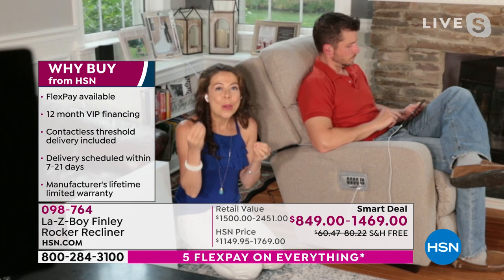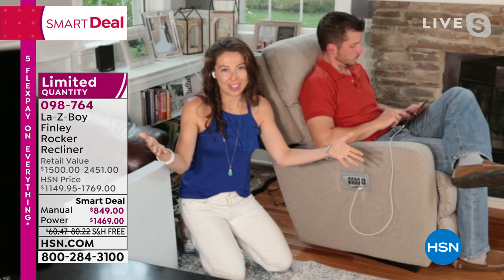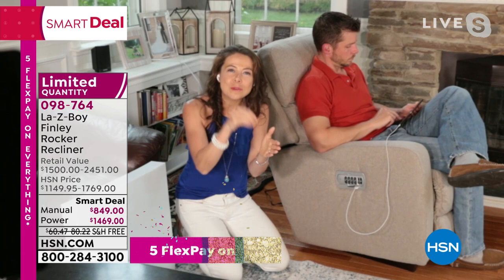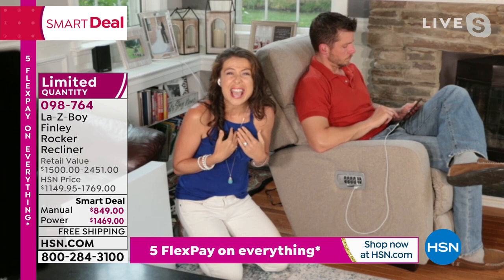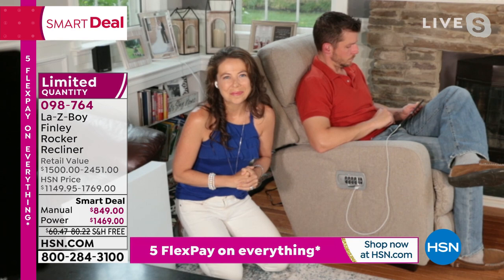We absolutely thought of everything. That's why this is our highest end power recliner from the company that invented reclining furniture. We did that in Monroe, Michigan, almost 100 years ago, and we are still headquartered there. It's the 4th of July — it's America's birthday as well as HSN's birthday. We still are made from domestic and imported parts right here in the United States of America, and that's something we're so proud of. I'm one of 8,000 employees across the United States that put these together — handcrafted by your neighbors in our five factories across the United States.